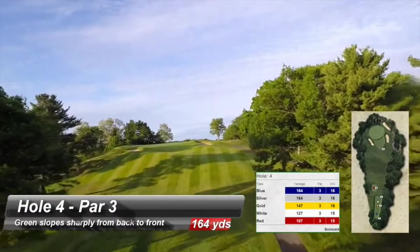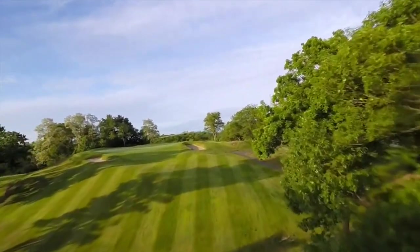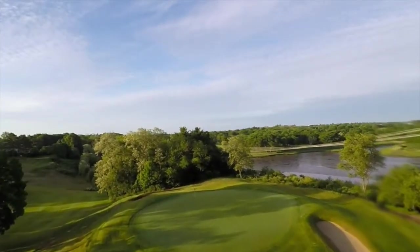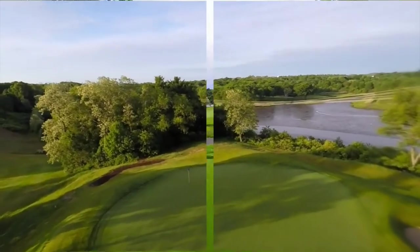The severe uphill fourth hole tee shot on this par 3 requires a club or two more than the scorecard reads. The false front requires a precise iron shot. If the front is not negotiated well, a runoff area will leave a severe uphill pitch shot. Keep the ball below the hole.